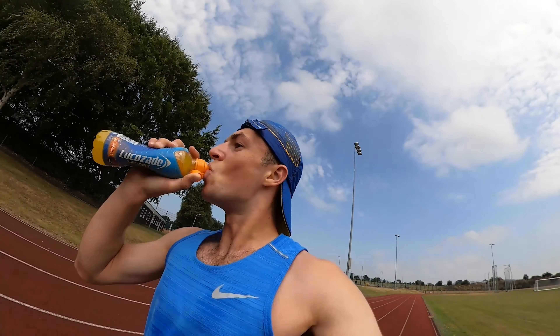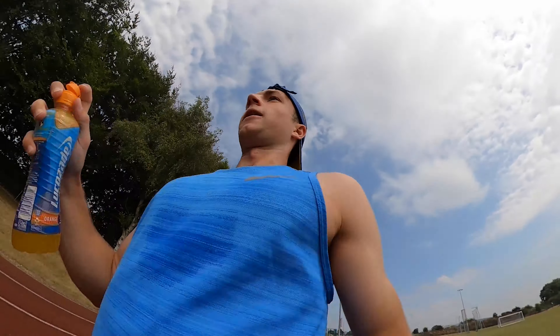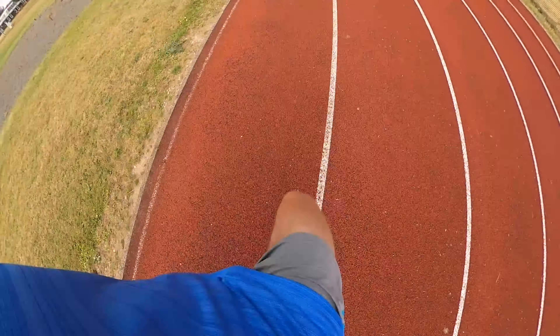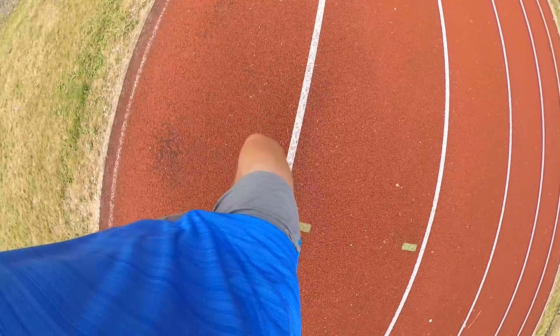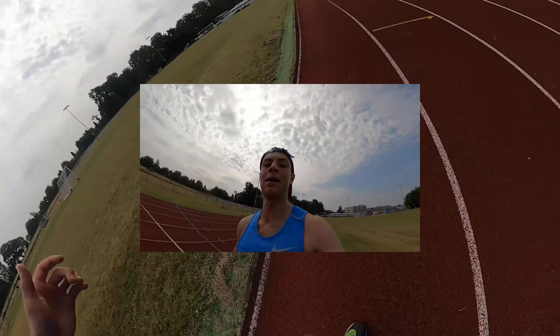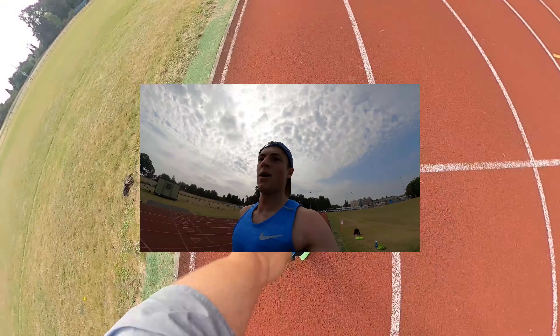Warm-up done — 2k warm-up done. Drills done, strides done. Ready for the first effort: 12 and a half minutes at 3:45 per kilometer pace. We've done the first set — 12 and a half minutes — a little bit faster than the anticipated pace at 3:45, but that may come to bite me in the next few sets.